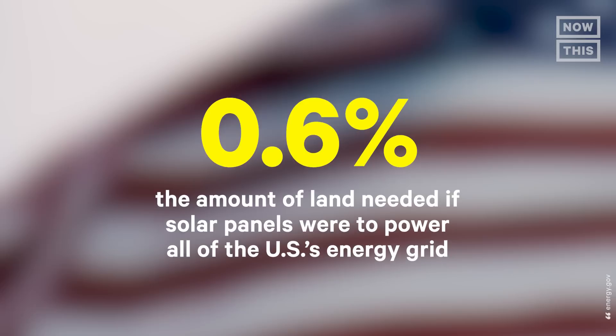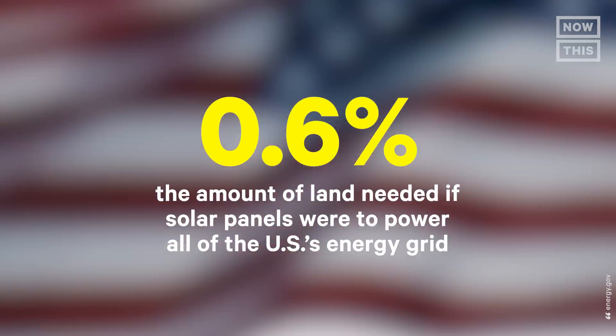Ten years from now, if we have 20% of the grid from solar, is there a situation where we have solar panels everywhere and go, oh God, what have we done? Just to put you at ease — in order to provide enough solar to power the U.S., it would require 0.6% of available land. The amount of available space we'd need for solar to really make it isn't that large, and that's to provide all of our electric usage.